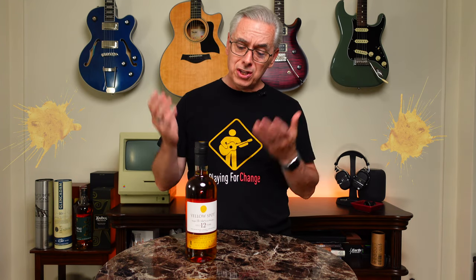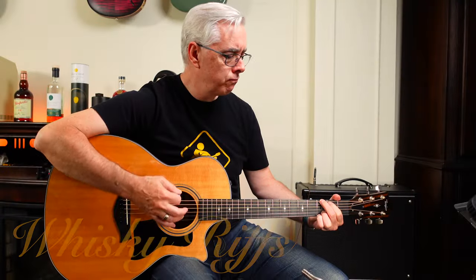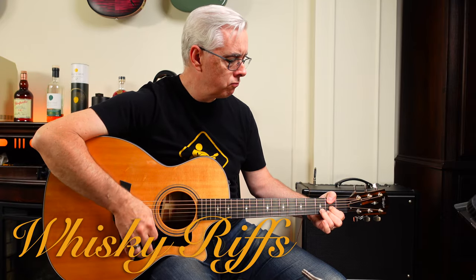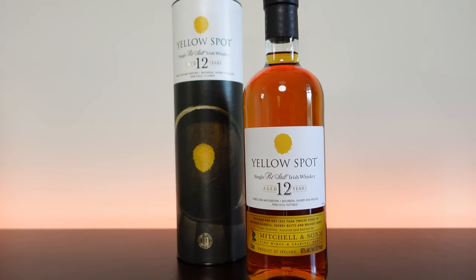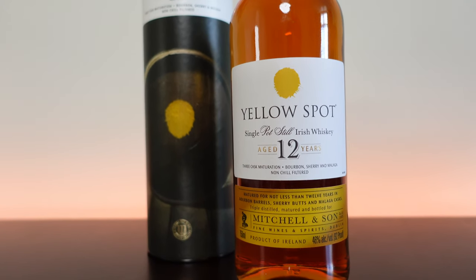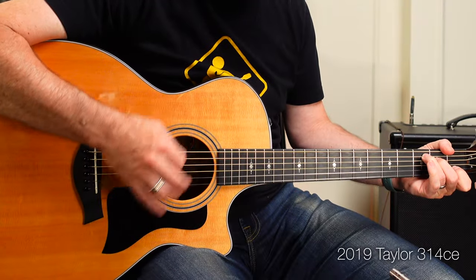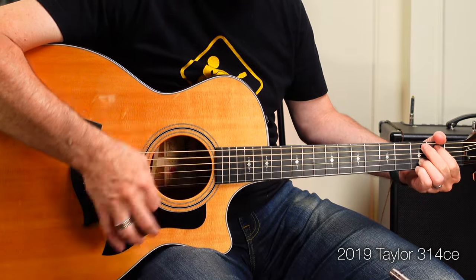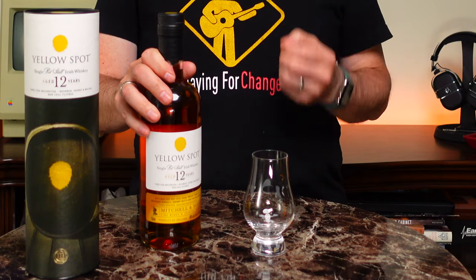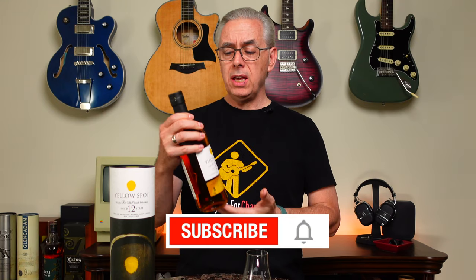Green Spot is one of my favorite Irish pot still whiskeys, which is why I'm so excited to try their Yellow Spot. Hey, come on, let's do this! Welcome to Whiskey Riffs. I'm Kevin, and today I'm drinking an Irish Single Pot Still Whiskey from Mitchell & Son. It is Yellow Spot.